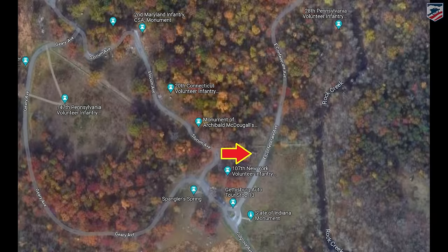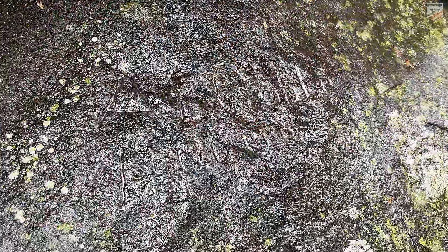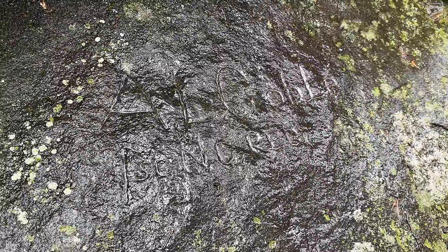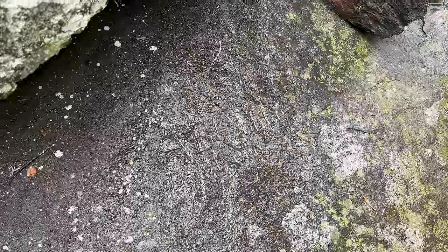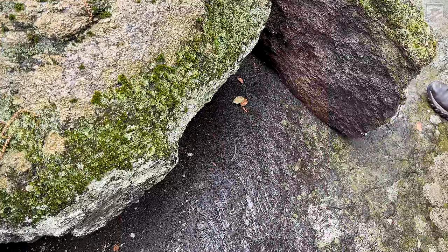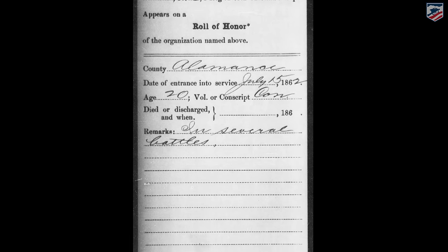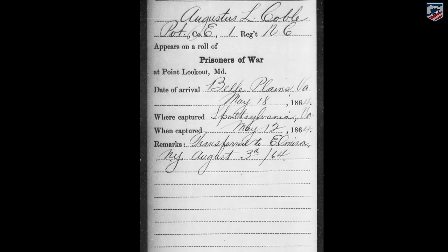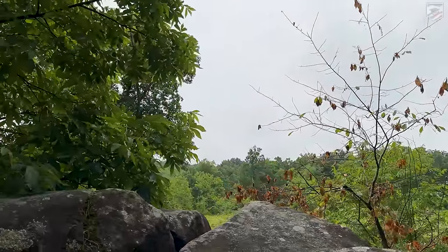We've moved a little ways down to overlook Spangler's Meadow — this is Augustus Coble's Rock. You might be able to make out his rock carving, which reads '1st NC Regiment.' He is a conscript with the 1st North Carolina Infantry, Company E, from the Graham, North Carolina area near Greensboro and Burlington. Coble is a veteran of Gettysburg who goes on to serve in the 1864 campaigns. He was captured at Spotsylvania Courthouse, like many Confederates in Edward Allegheny Johnson's division, who were at the tip of the Mule Shoe Salient on May 12th, 1864.